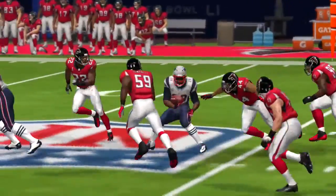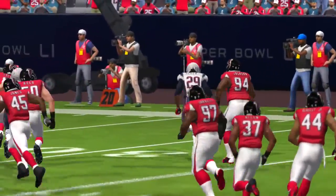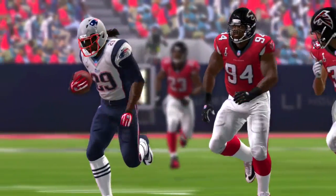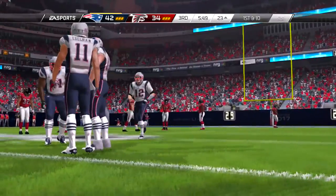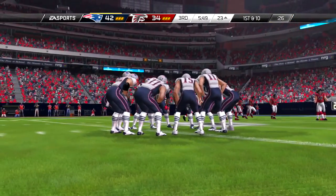And on first down. On the ground, it's Glock — able to dance around for some yards. They've been giving up big gains throughout this game. Finally they bottle him up. Perhaps this is the spark they needed moving forward.